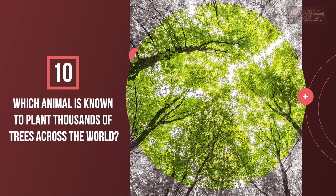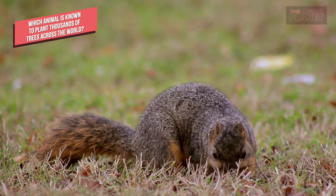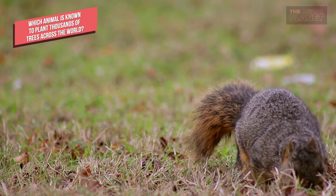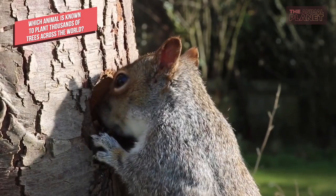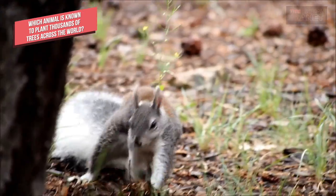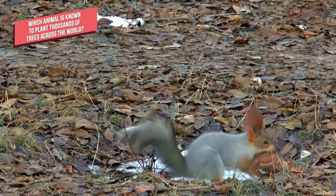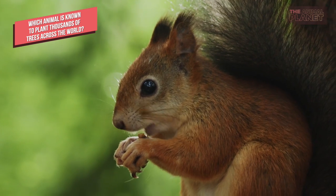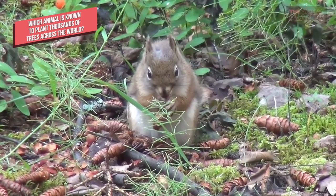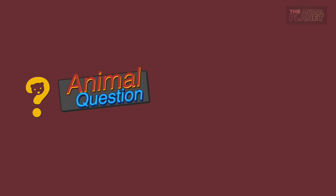Which animal is known to plant thousands of trees across the world? It is estimated that millions of trees are planted worldwide each year by squirrels accidentally forgetting where they hid their nuts. Squirrels spend most of their life foraging for food — they climb trees and scan forest floors in search of nuts and seeds, hiding most of them to store for later and to ensure enough food during winter when food is scarce. Unlike some birds, squirrels do not have a mental map to remember where they bury stored food; instead, they rely on a strong sense of smell to locate buried food. As you can imagine, some buried food gets missed.